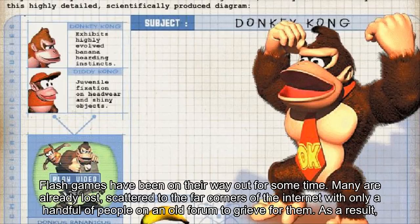Flash games have been on their way out for some time. Many are already lost, scattered to the far corners of the internet with only a handful of people on an old forum to grieve for them.